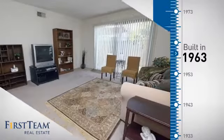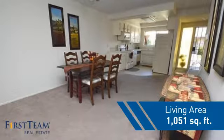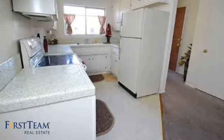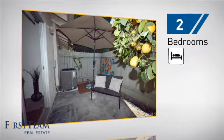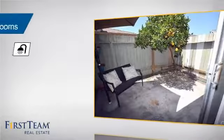This property was built in the early 60s and features over 1,000 square feet of living space, giving you a spacious layout to play host or kick back and relax after a long day. Inside, you'll find two bedrooms so you always have a private space to come home to, as well as two full bathrooms.